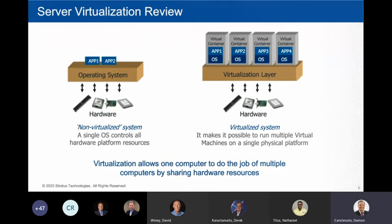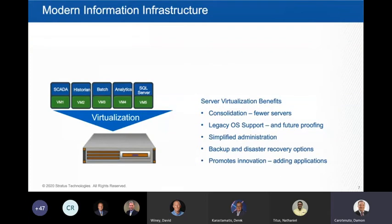Looking at a modern information infrastructure for edge computing, the first technology to consider is leveraging the benefits of virtualization. It allows you to take a single computer and add many different applications. It allows you to support older operating systems that may not be supported on native hardware — like Windows 2000. You can't run that natively on a modern processor, but you can run it in a virtual environment. As you put in Windows 2012 or 2016 today, 10 years from now if it's virtualized, you'll still be able to run that operating system.